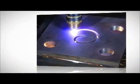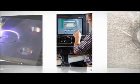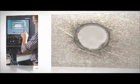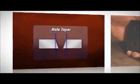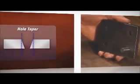In the past, operators using plasma to cut holes faced two main challenges. The first was the formation of a ding or divot along the edge of the hole, resulting in an out-of-round shape. The second challenge was that the top of the hole was often wider than the bottom. This taper meant fabricators had to undertake secondary operations to get a hole capable of accepting a bolt.